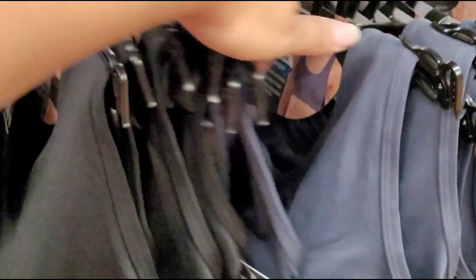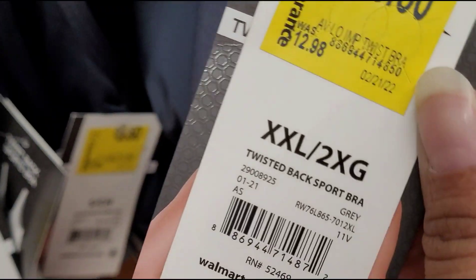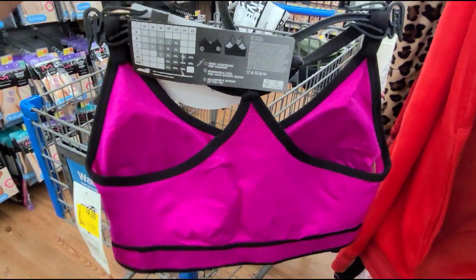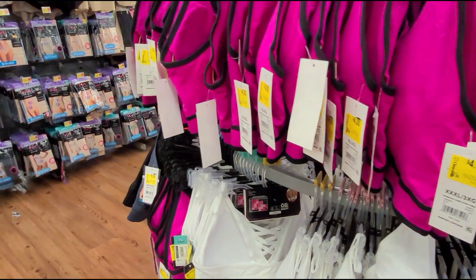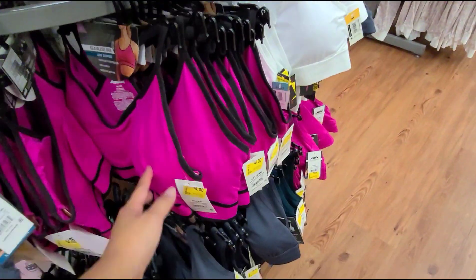They also marked some sports bras here on clearance for $5.50 and they were $12.98. They have that kind and they also have this other color here — a gray color. So yeah guys, there are so many to choose from, just keep your eyes out for these sports bras.